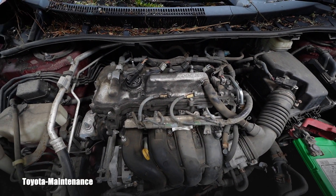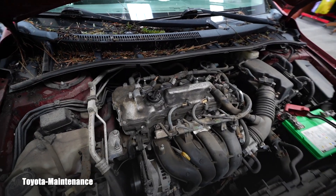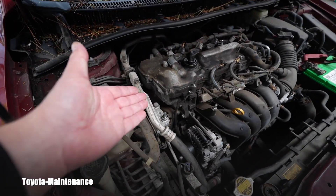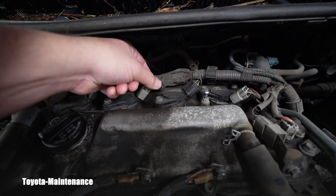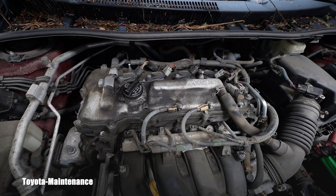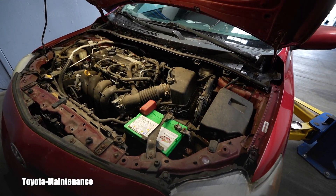The engine is running perfectly right now and we had that one code only. Which coil do you think it's related to? As we know, the front of the engine is right here — we call the cylinders number one, two, three, and four. Looking at the wiring, it's fine. But the code P0352 is specifically telling us that there was a malfunction detected within the ignition coil — and because it's P0352, it's related to the number two ignition coil in the number two cylinder.